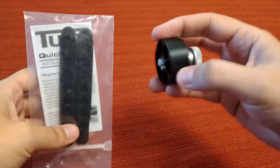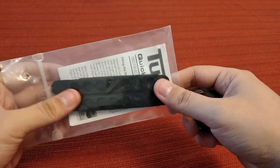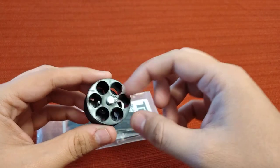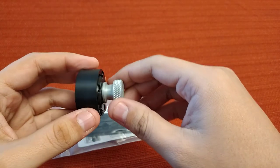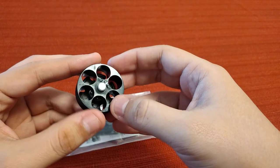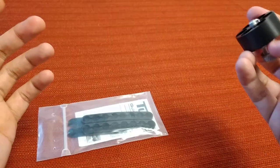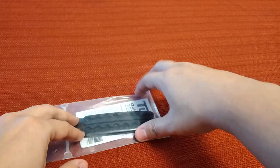I want to talk about speed loaders for revolvers. These speed strips — you only have to know the caliber, that's it. With the full speed loaders, you also have to know the caliber and the gun fit — this one fits most Smith and Wesson six-shot revolvers and Taurus revolvers, and may work on some Rugers. I'll have links in the description for some of these products.